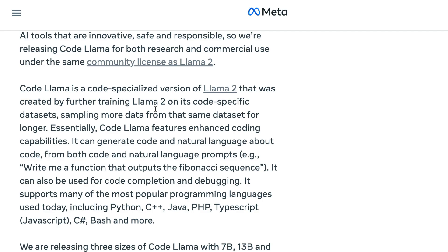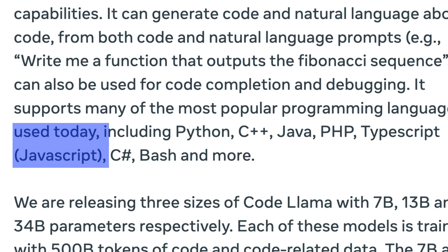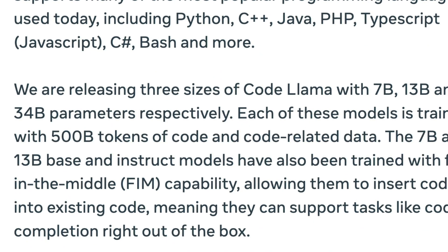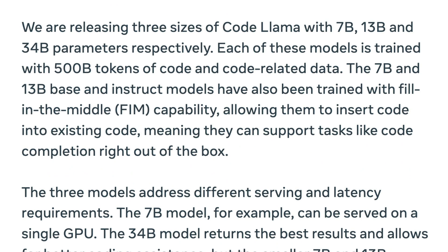Code Llama supports a wide range of programming languages including Python, C++, Java, PHP, TypeScript, C#, Bash, and more. That's really great coverage of programming languages, and combined with three different variants, three different model sizes, and infilling capability, it looks quite impressive.